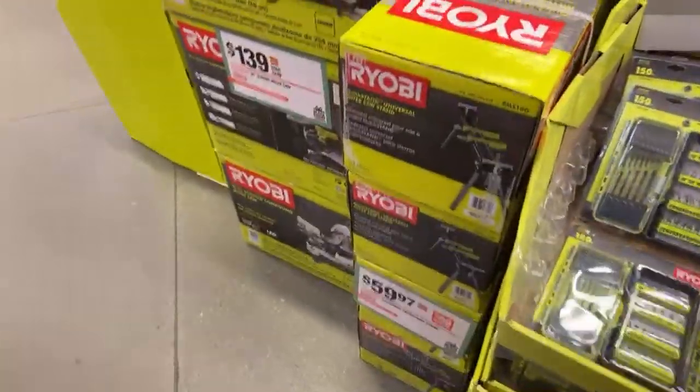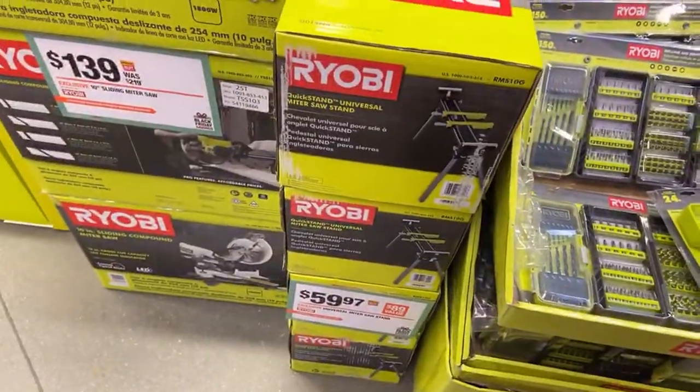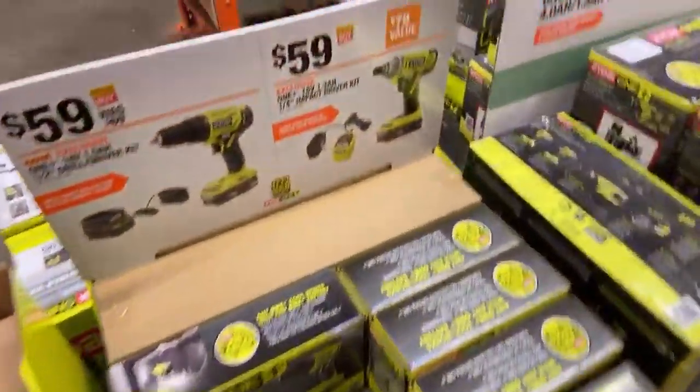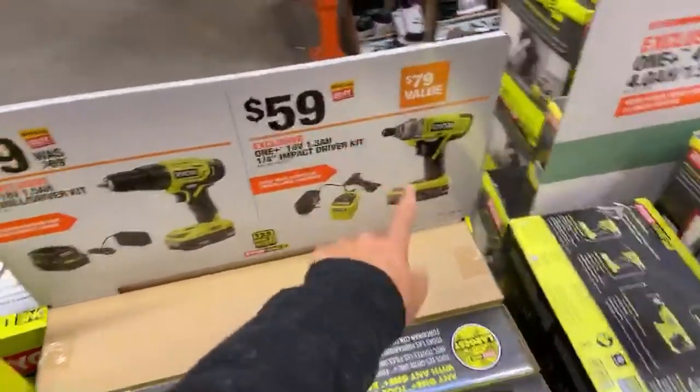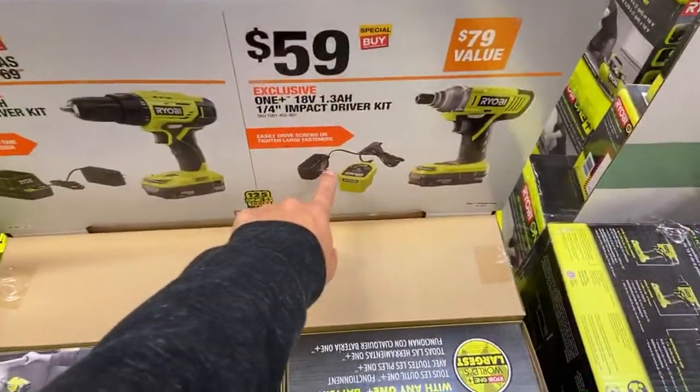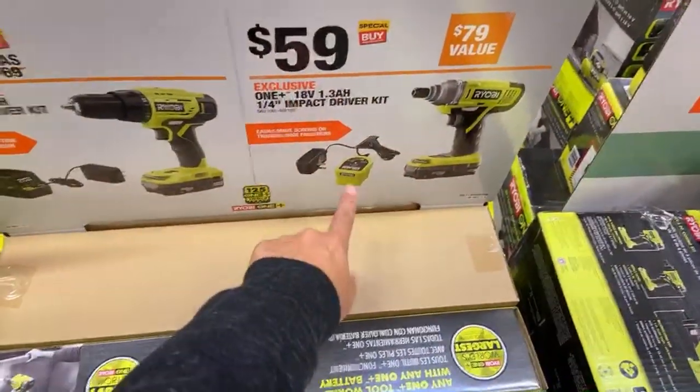Someone's asking if the miter saw stand works on a table saw as well - no, this is just a miter saw stand only, no table saw unfortunately. Moving on, we have the basic drill and impact driver. This is the older brushed impact driver which comes with a really crappy charger - I don't recommend this kit.